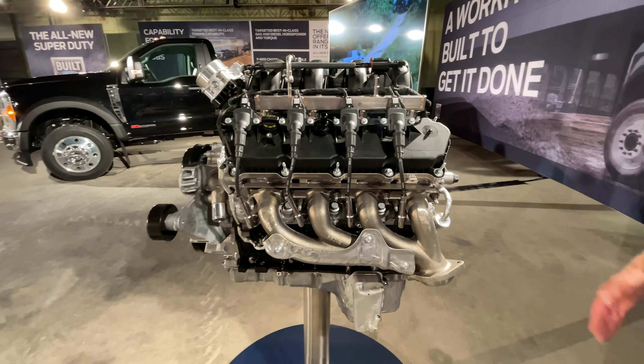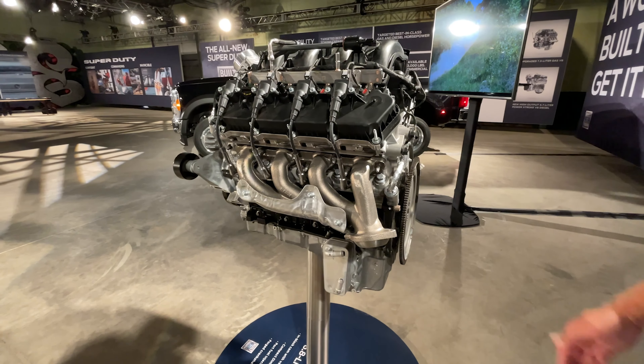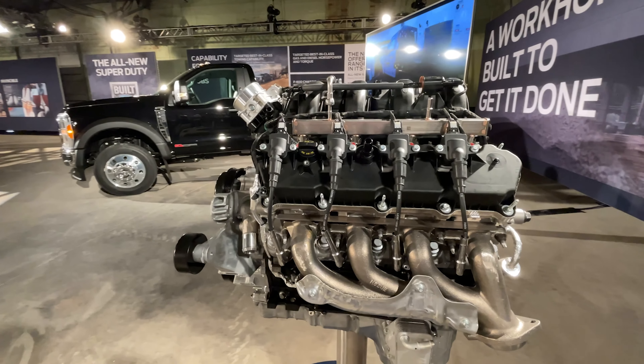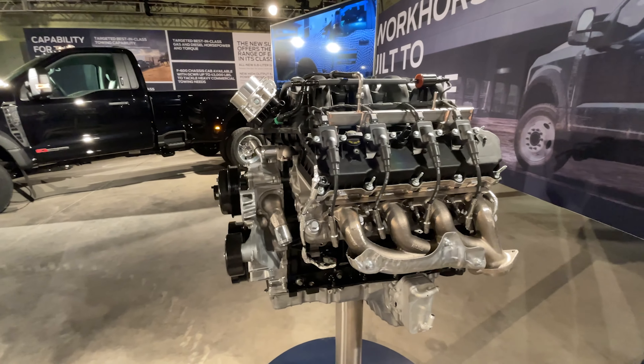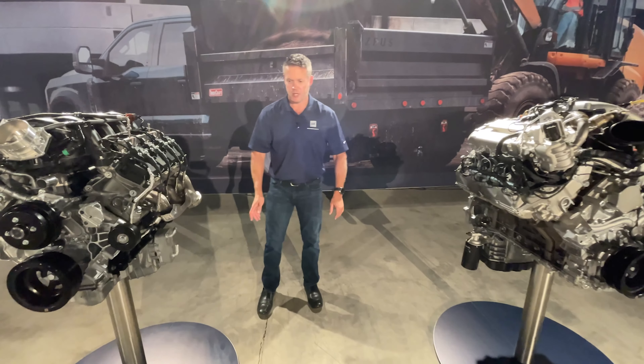This engine right here — we can't talk numbers yet — does very well and is going to be our base power plant, standard as part of our XL and XLT trim. As you step up, there'll be another engine we'll talk about in a minute.